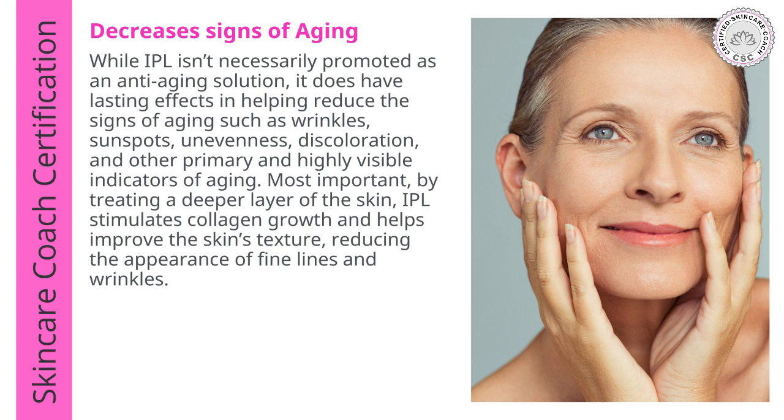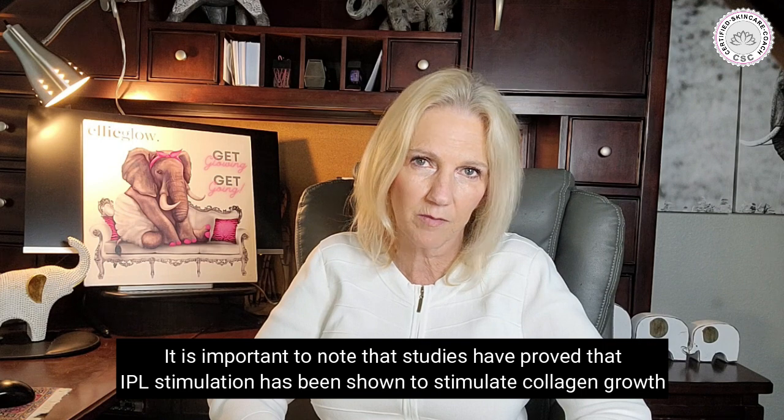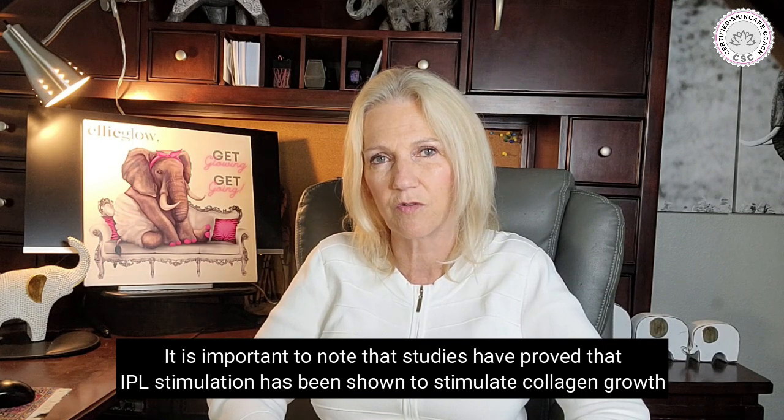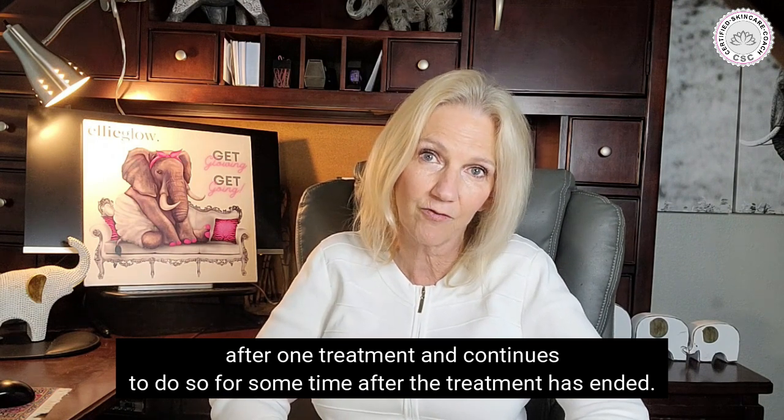While IPL isn't necessarily promoted as an anti-aging solution, it does have lasting effects in helping reduce the signs of aging, such as wrinkles, sunspots, unevenness, discoloration, and other highly visible indicators of aging. By treating a deeper layer of the skin, IPL stimulates collagen growth and improves the skin's texture, reducing the appearance of fine lines and wrinkles. Studies have proved that IPL stimulation has been shown to stimulate collagen growth after one treatment and continues to do so for some time after the treatment has ended.